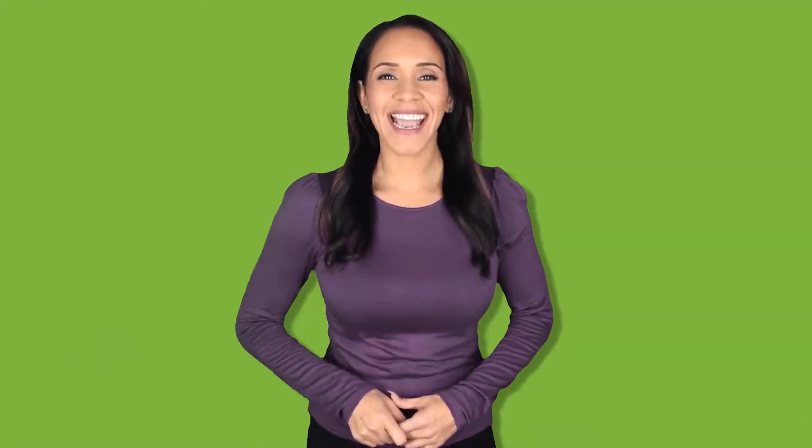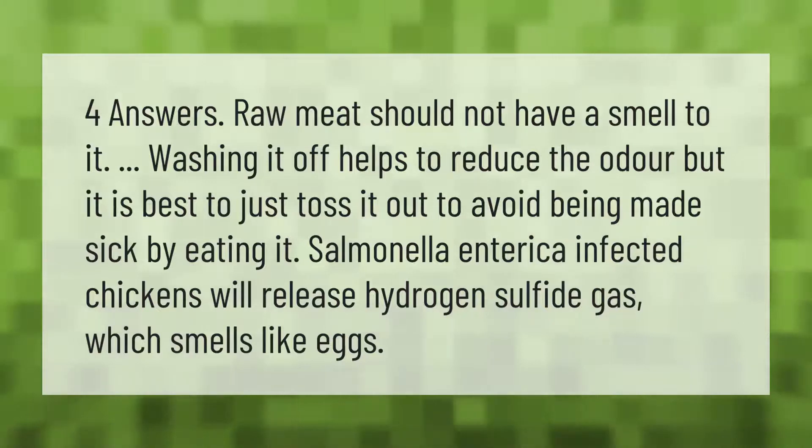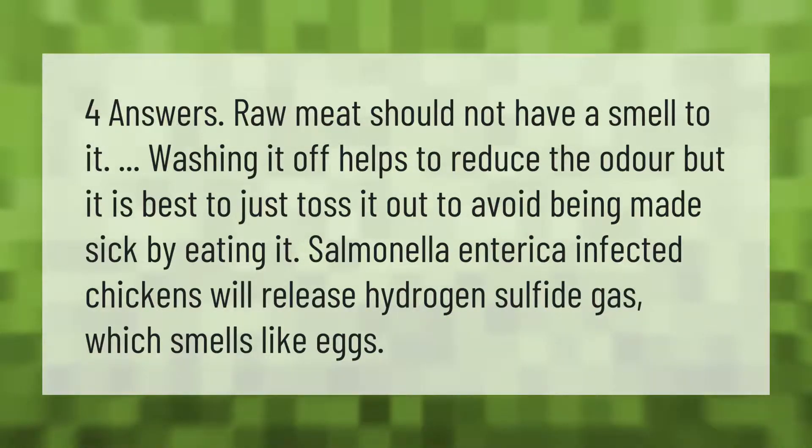Raw meat should not have a smell to it. Washing it off helps to reduce the odor, but it is best to just toss it out to avoid being made sick by eating it. Salmonella enterica-infected chickens will release hydrogen sulfide gas, which smells like eggs.